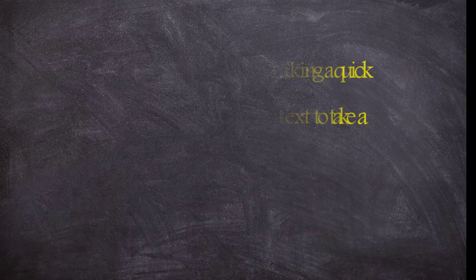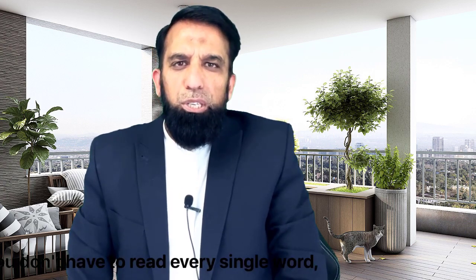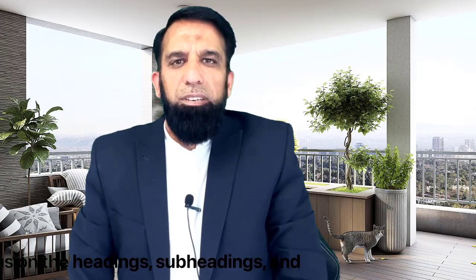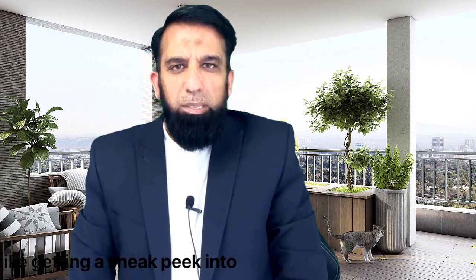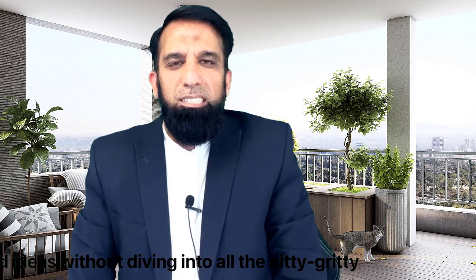Skimming is like taking a quick glance at the text to get a general idea of what it's all about. You don't have to read every single word — just focus on the headings, subheadings, and the first and last sentences of each paragraph. It's like getting a sneak peek into the main topics and ideas without diving into all the nitty-gritty details.